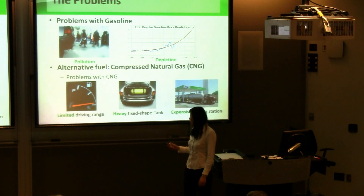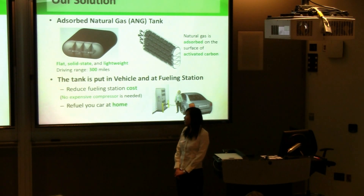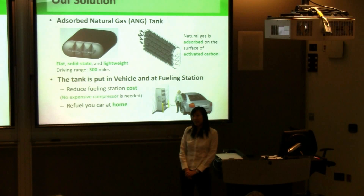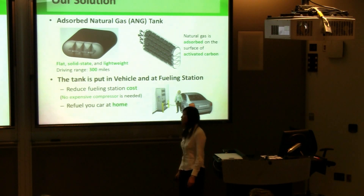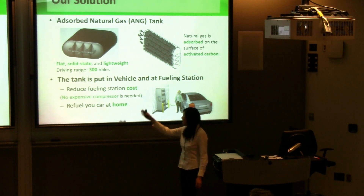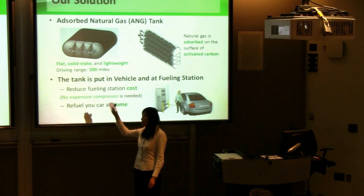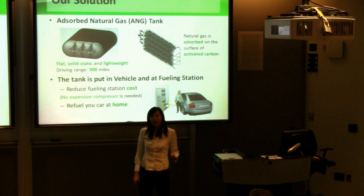To solve those problems, our solution is the absorbed natural gas tank. It's a replacement for the cylindrical heavy-wall CNG tank. Instead, our tank is a flat, solid-state, and lightweight tank. It's filled with activated carbon material. The natural gas is absorbed on the surface of the activated carbon, and the carbon material is generally cheap and widely available.